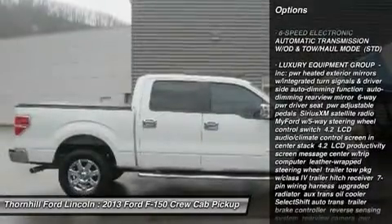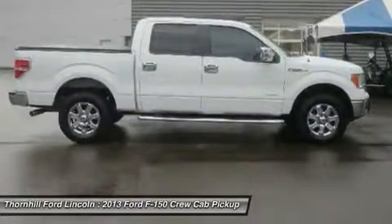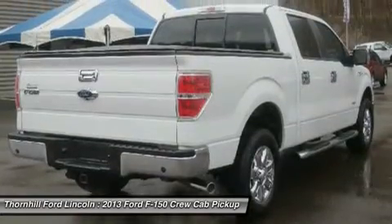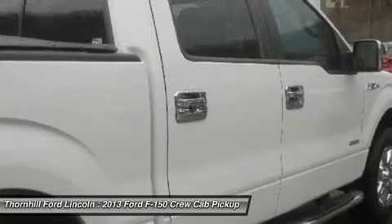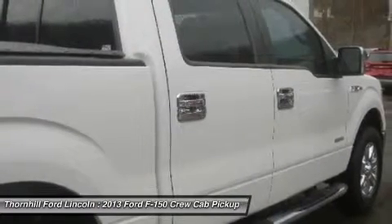This Ford F-150 comes equipped with these options: Luxury Equipment Group Incorporated, PWR Heated Exterior Mirrors with Integrated Turn Signals and Driver Side Auto Dimming Function, Auto Dimming Rearview Mirror, 6-Way PWR Driver Seat, PWR Adjustable Pedals.